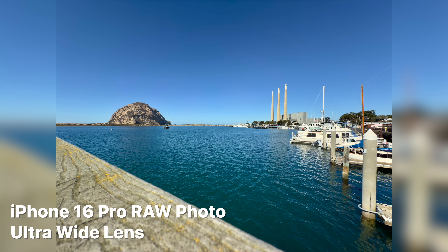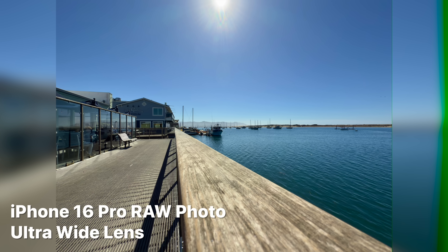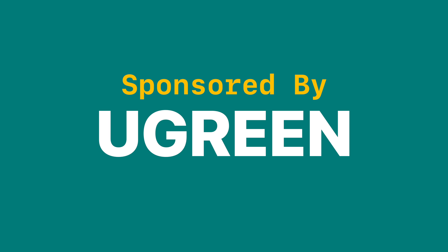The biggest improvement to the physical camera array is the ultra-wide lens. The ultra-wide lens is now getting a 48-megapixel sensor. I was never really a huge fan of the ultra-wide lens on previous iPhones — I rarely used it because I didn't like the image compared to the main camera. But now, because it has a very similar sensor size, you're getting the same quality of image — you're just changing the focal length.